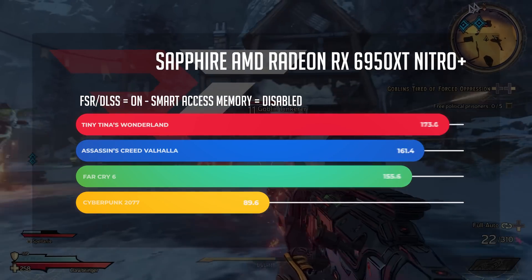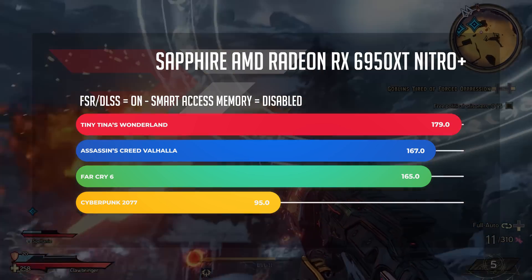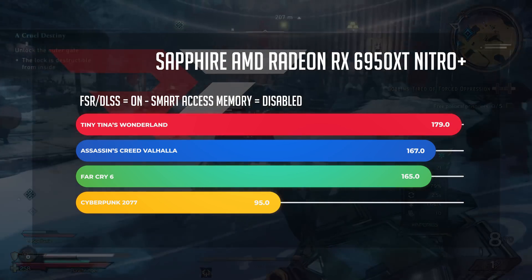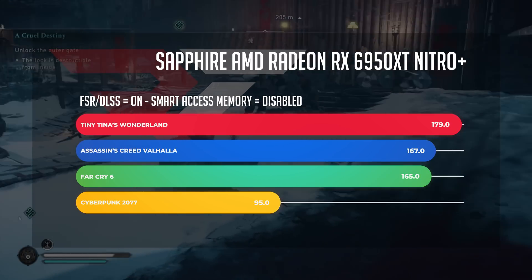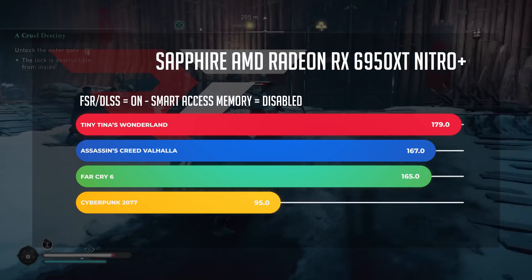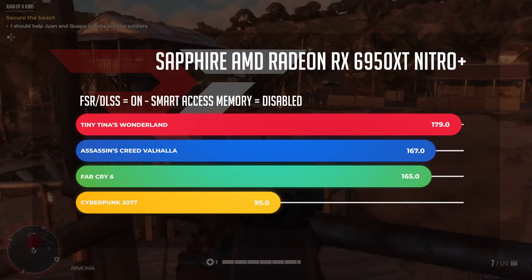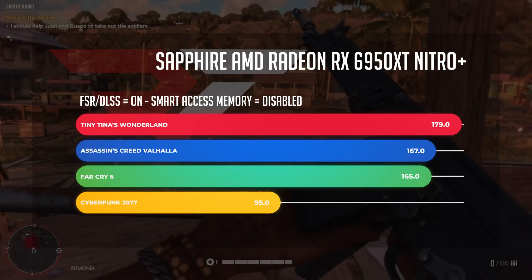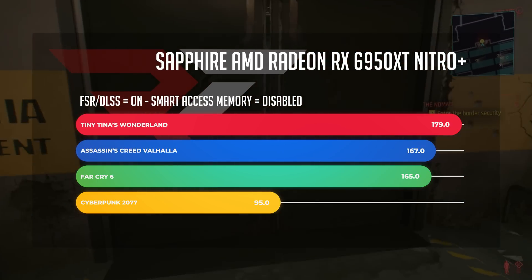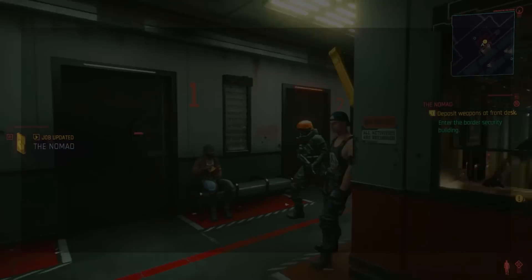For Tiny Tina's Adventure using FSR set to Performance, we jumped from 133 frames per second up to 178.98. For Assassin's Creed Valhalla with FSR set to Performance, we saw 127 frames per second jump up to 167. For Far Cry 6, we saw 146 FPS jump up to 165 FPS. And Cyberpunk 2077 — remember what was only 27 frames per second? Well, now it's 95.08 frames per second.